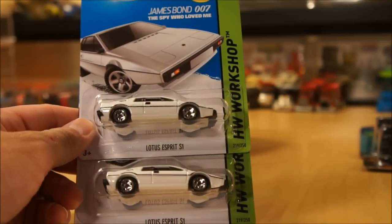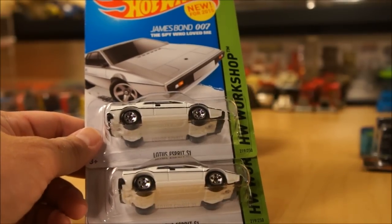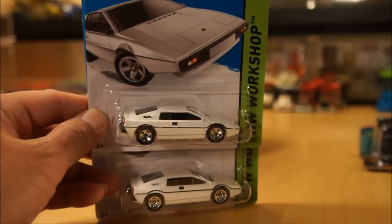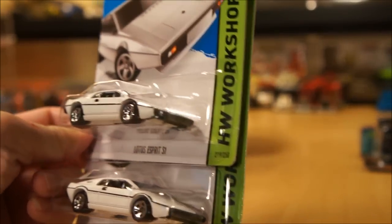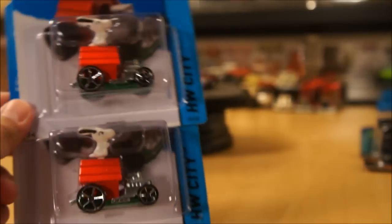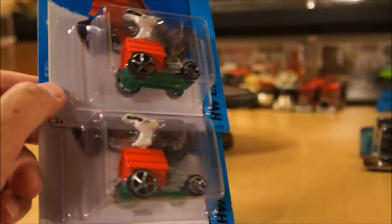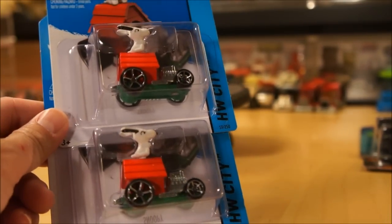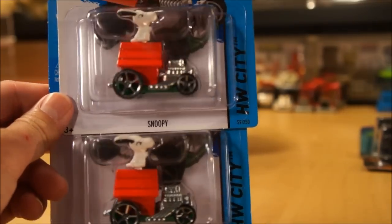The last two here: the new James Bond 007 from The Spy Who Loved Me — the Lotus Esprit S1. Very nice; they did a very nice job on the detail. And surprisingly, the new Snoopy. At first I was wondering why they were including Snoopy again, but then I realized this is actually a different wheel combination. So I got a couple of those as well.